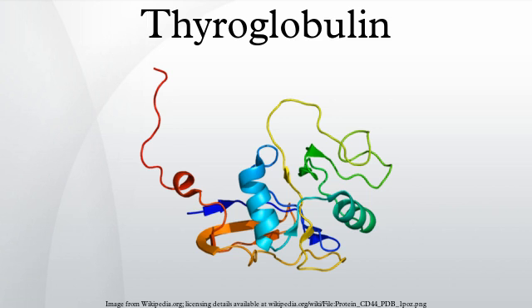Thyroglobulin levels in the blood are mainly used as a tumor marker for certain kinds of thyroid cancer. Thyroglobulin is not produced by medullary or anaplastic thyroid carcinoma. Circulating thyroglobulin has a half-life of 65 hours. Following thyroidectomy, it may take many weeks before thyroglobulin levels become undetectable. After thyroglobulin levels become undetectable following thyroidectomy, levels can be serially monitored. A subsequent elevation of the thyroglobulin level is an indication of recurrence of papillary or follicular thyroid carcinoma.